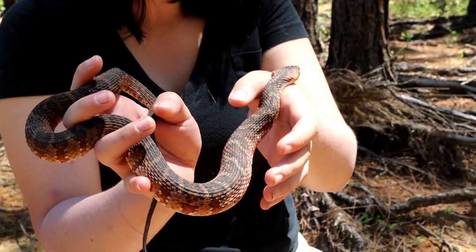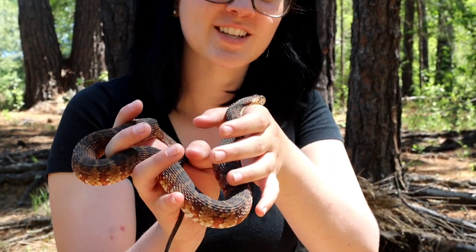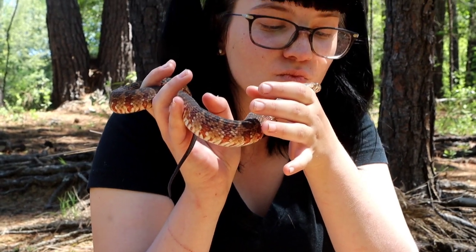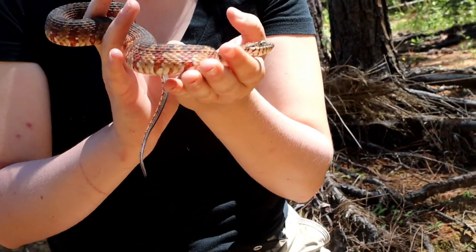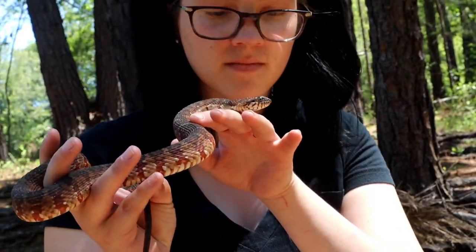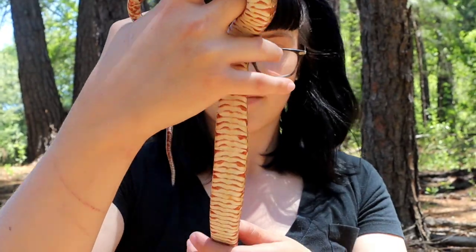Caitlin's holding our second snake of the day — it's a banded water snake. I'm gonna kiss it. I'll get it on video when he bites your face. Pretty neat. Let me see the belly. Oh yes. That's where we found him.